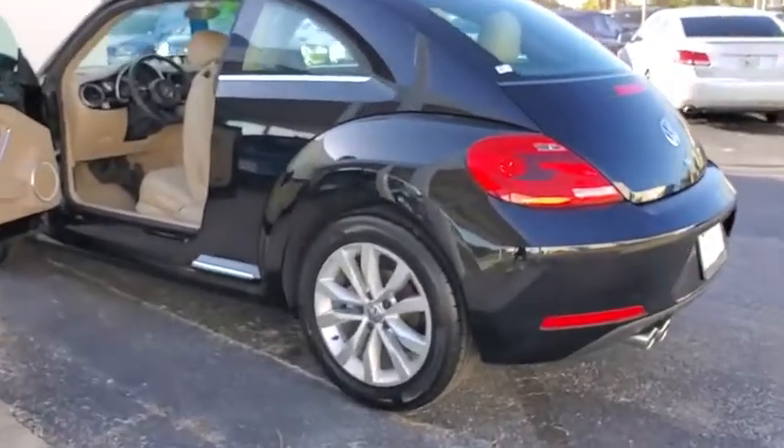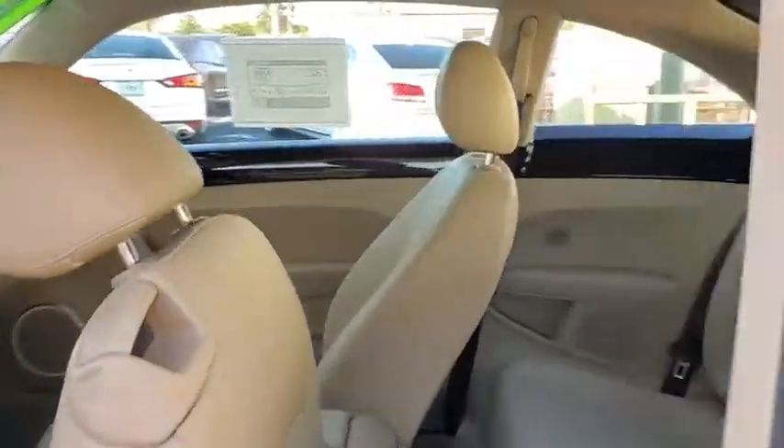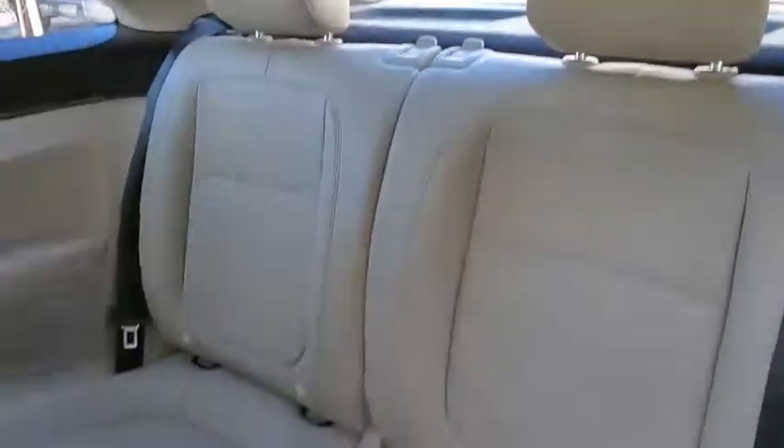Keyless entry, stability control, traction control, steering wheel audio controls, anti-lock braking system, Bluetooth, leather-wrapped steering wheel, adjustable steering wheel, power steering, floor mats.